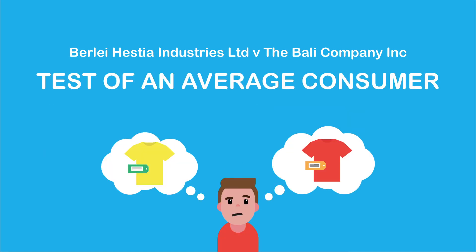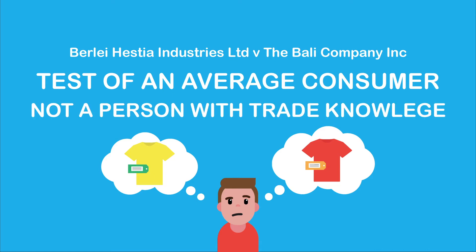This case also emphasized that the test is of an average consumer's knowledge of the brands and not of someone with trade knowledge. Therefore, even though someone with specific knowledge of the brands could probably tell them apart, there is still a real danger that an ordinary consumer would likely be confused as to whether the products came from the same source.